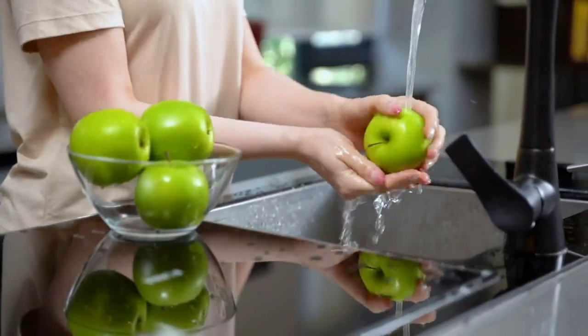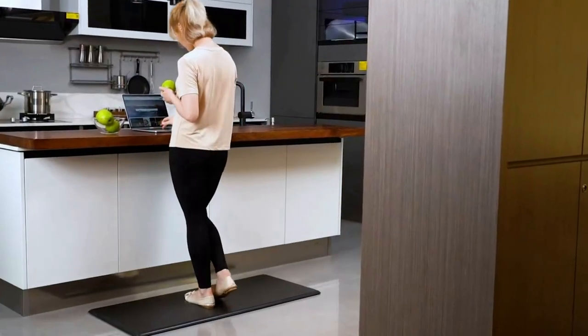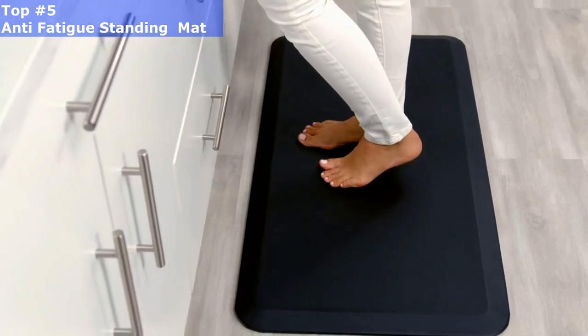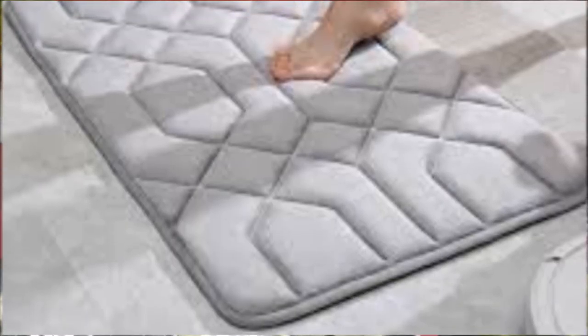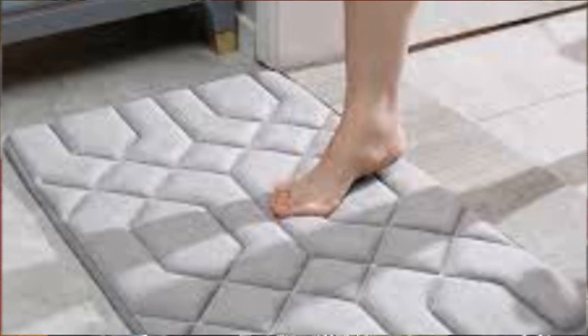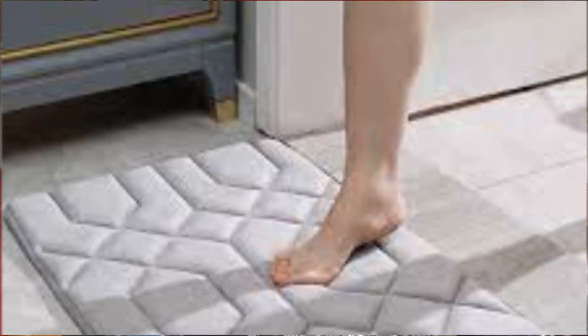There are many products available to choose from, such as anti-fatigue mats or standing mats, each with different features, benefits, and prices. To help you make an informed decision, I've done extensive research, read tons of reviews, and compiled a list of the best anti-fatigue mats from reputable brands.